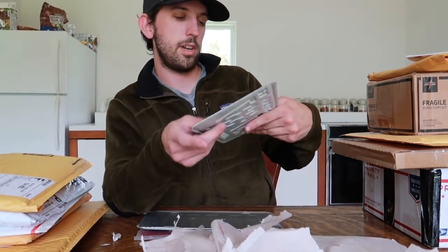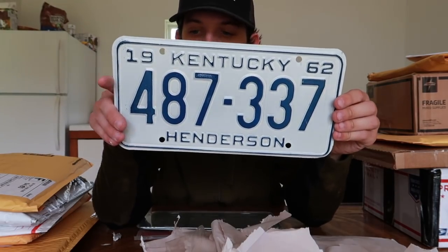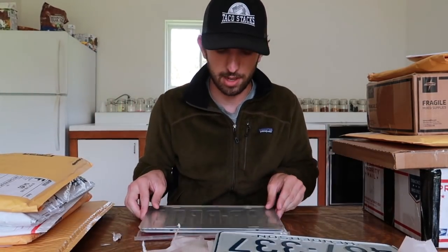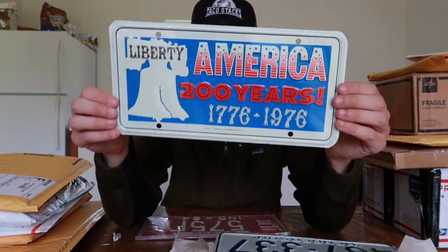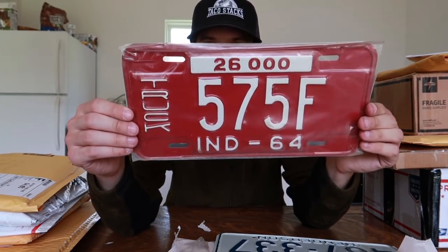Starting with the first one — this is Kentucky from 1962 in a white and blue color scheme. Very clean. Henderson would possibly be the county inside Kentucky. We have a decorative-style plate, then a Liberty Anniversary bicentennial plate — 200 years, 1976 — very cool. And this vintage Indiana truck plate is awesome as well. Thank you Terry, great license plates!